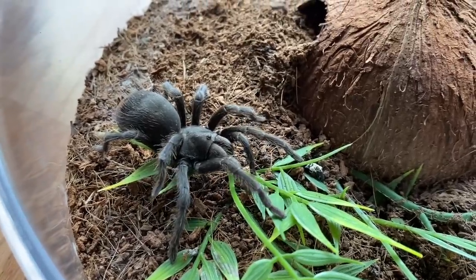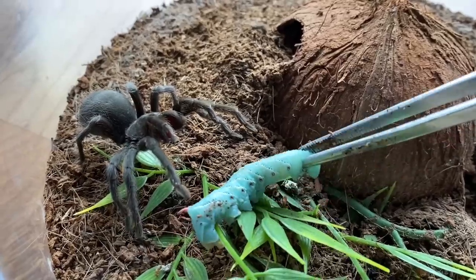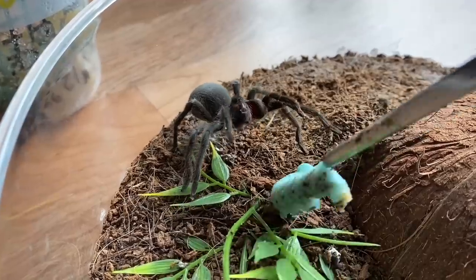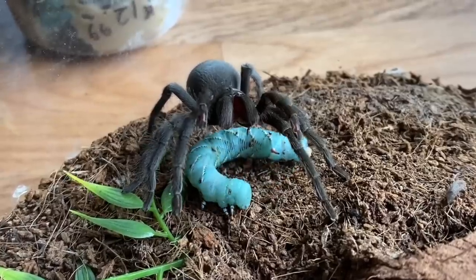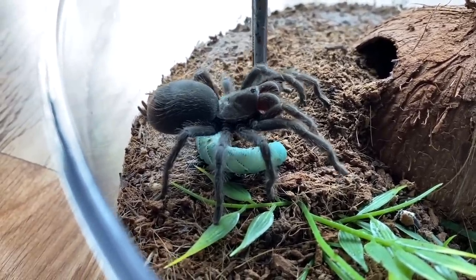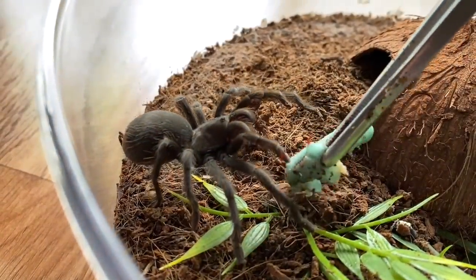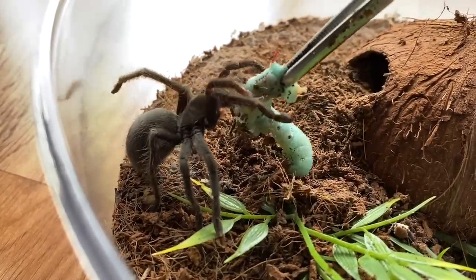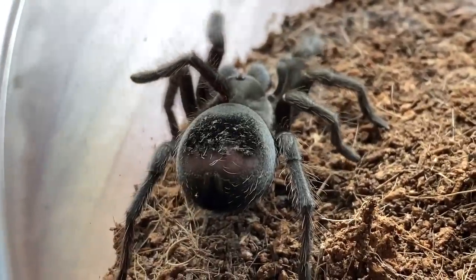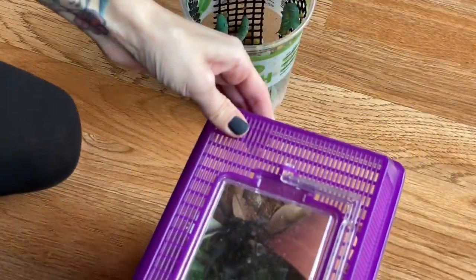Look at that beautiful girl — let's try to get a nice close-up shot. She's threat posing it. I don't know if she's doing that because she doesn't know what it is or if she's just not hungry. She slowly walks away — my goodness, you're an Aphonopelma, calm down. Her abdomen is a little dark so I'm thinking that's pre-molt. That's okay.